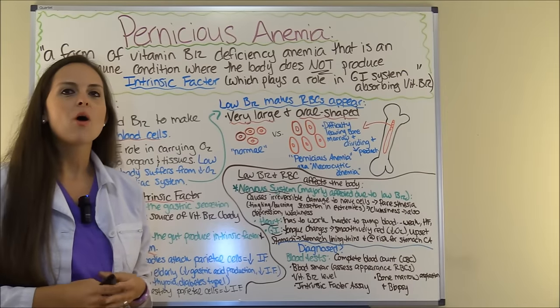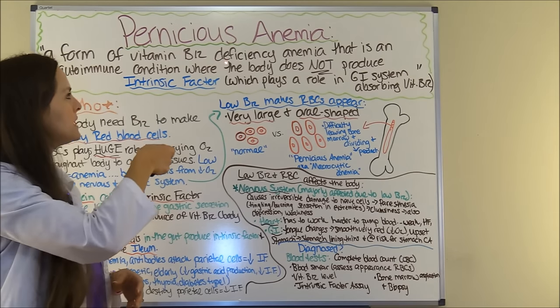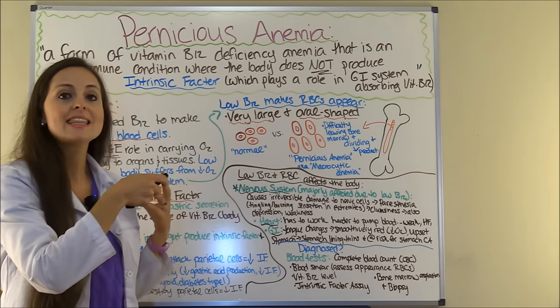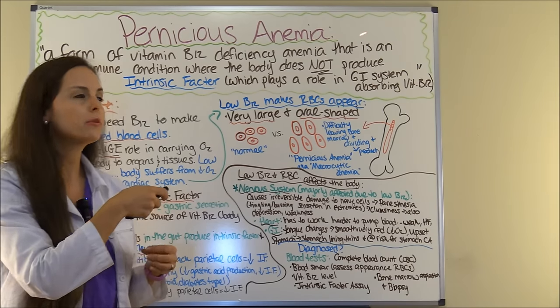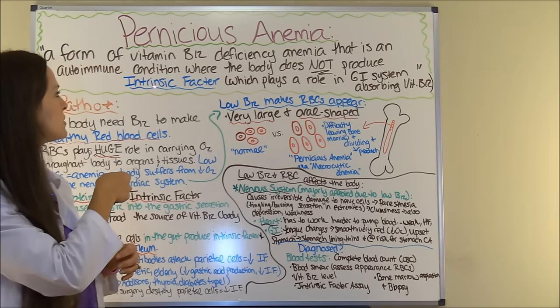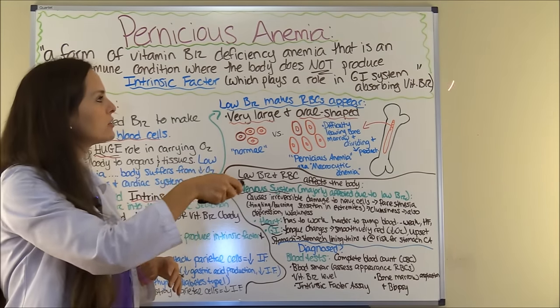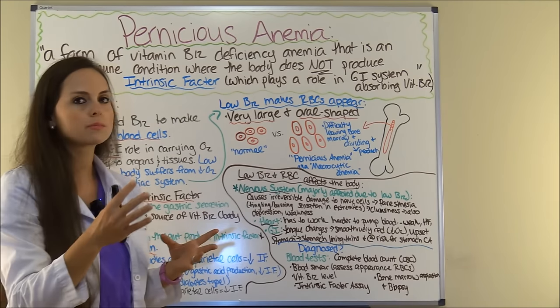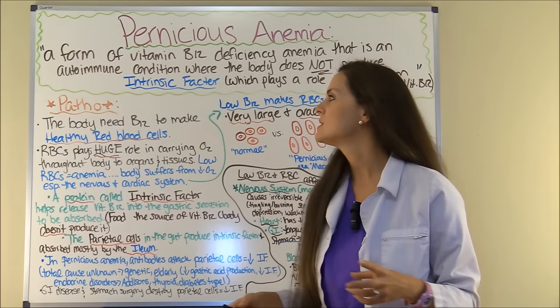First let's talk about what is pernicious anemia. Pernicious anemia is a form of vitamin B12 deficiency anemia that is an autoimmune condition where the body does not produce enough intrinsic factor. Intrinsic factor plays a huge role in how your GI system absorbs vitamin B12. So let's talk about the pathophysiology.